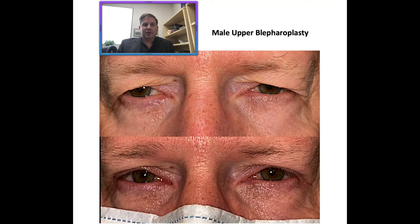Hey everyone, it's Dr. John Burroughs at Springs Aesthetics. I wanted to briefly discuss the male upper blepharoplasty. I'm an oculofacial plastic surgeon in Colorado Springs, and blepharoplasty is one of the most common surgeries I perform.